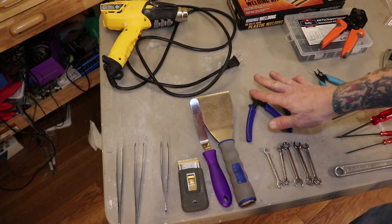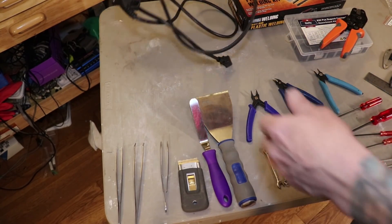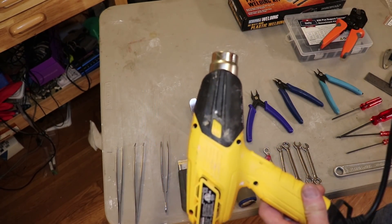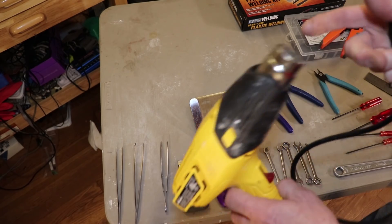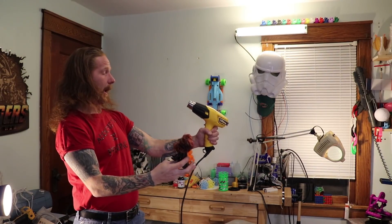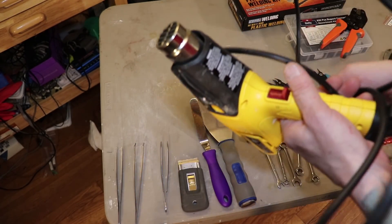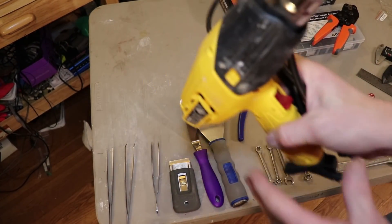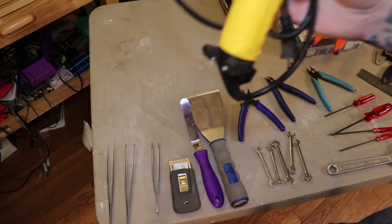Once you take your print off and clean it up with the flush cutters, next is going to be a heat gun. This thing is super useful for removing any strings, melting hairy parts like a hairy lion print, or heating up a part to mold it into place. You can get a pretty inexpensive one at Home Depot or any hardware store. Super useful.